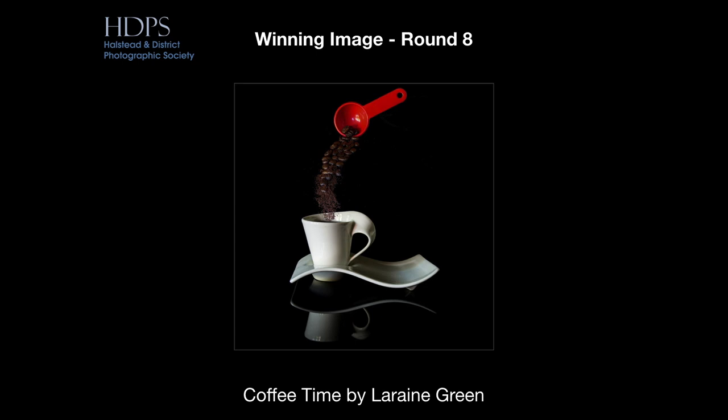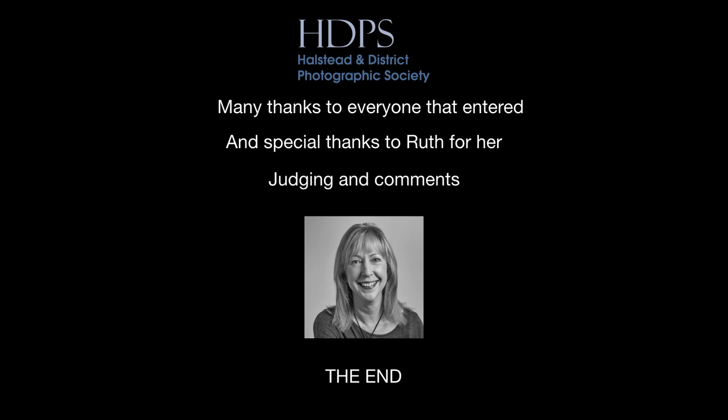Well, there we are. Well done to Lorraine for winning this week. Our thanks to Ruth for judging this week and providing her own comments. Thank you, everyone. Not quite blooper-free this week, so stay tuned.